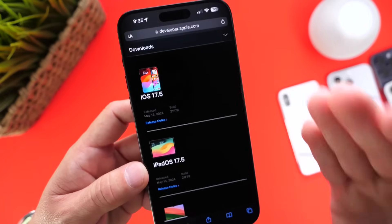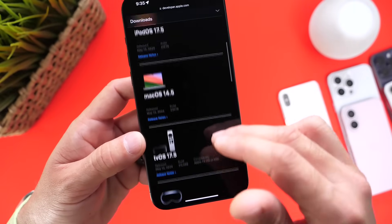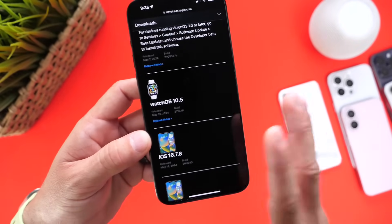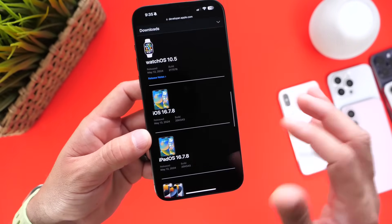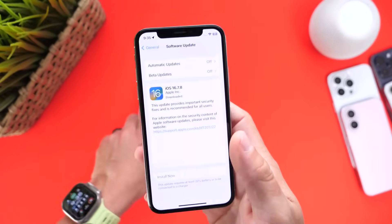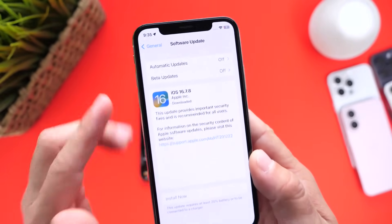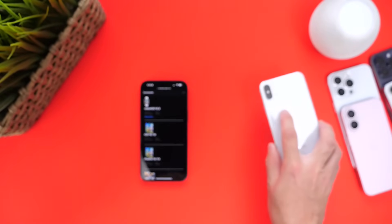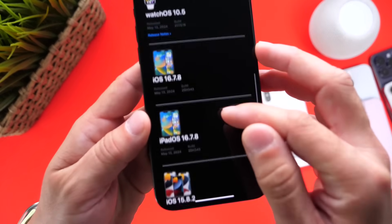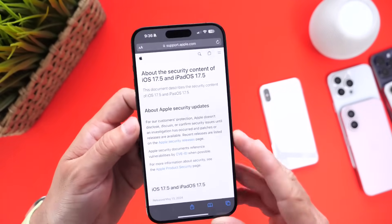Apple released iOS 17.5, iPadOS 17.5, macOS 14.5, tvOS 17.5, and watchOS 10.5. For those not running iOS 17 — for example those on an iPhone 10 running iOS 16 — Apple also released iOS 16.7.8 and iPadOS 16.7.8 alongside 17.5. So these software updates were provided for older iPhones as well, and there's a reason why — which is why I believe you should consider updating.